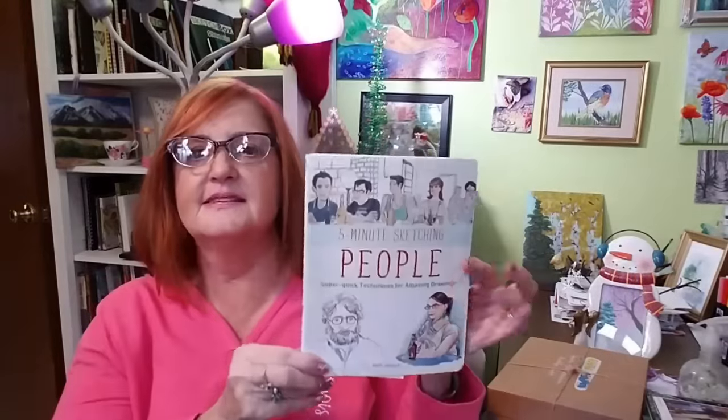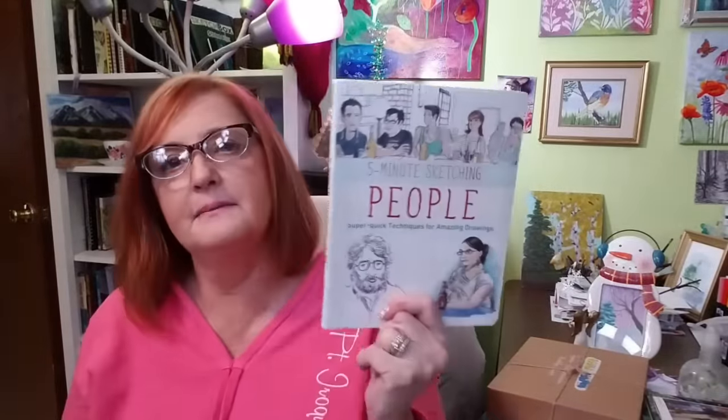I had like three deliveries come to my house, and this was in with my mail, along with another great book — Five Minute Sketching People, by Pete Scully, a person that I admire as an artist. There are a couple other books I also received at Christmas that I'm going to be reviewing with you very soon, but I'm still reading them and looking through them.